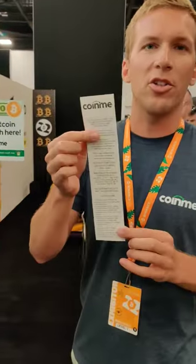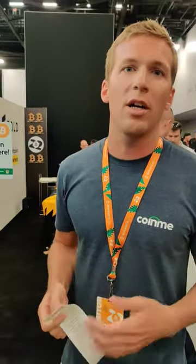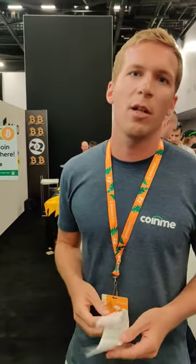It's going to spit me out a voucher. I'm going to go to my Coin.me wallet, log in, redeem the voucher, and my Bitcoin's available instantly there for me in the wallet. It's that easy. Go try it for yourself.